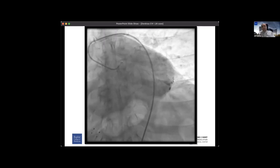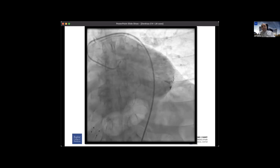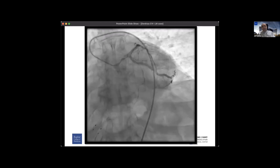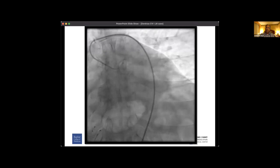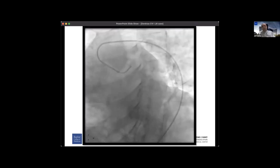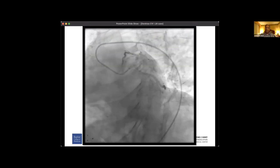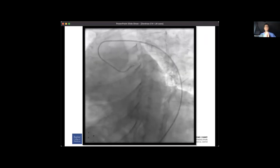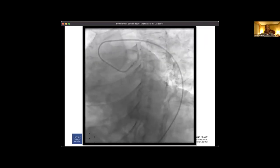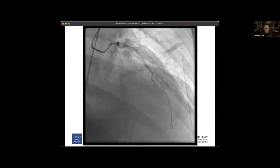This is the first angiographic picture. It looks like there's a big chunk of calcium in the left main. Correct — there's a big opacity in the left main. Could be calcium or thrombus. You can't totally differentiate angiographically — elucidation with intravascular ultrasound or some imaging would help clarify that, especially in the setting of ACS and a troponin leak.